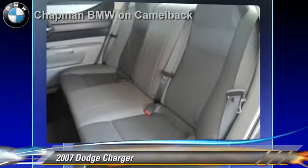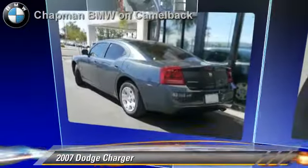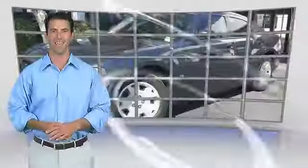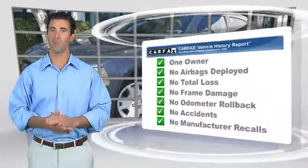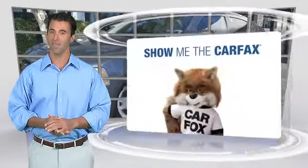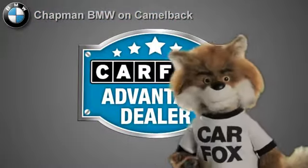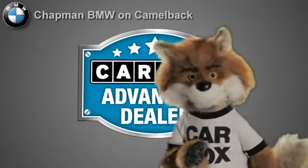Give us a call to schedule your test drive today. This is a one owner vehicle with the Carfax Vehicle History Report. Be sure to find a complimentary copy of this report online or contact the dealership. This vehicle qualifies for the Carfax Buy-Back Guarantee. Just say show me the Carfax at Chapman BMW on Camelback, a Carfax Advantage dealer.